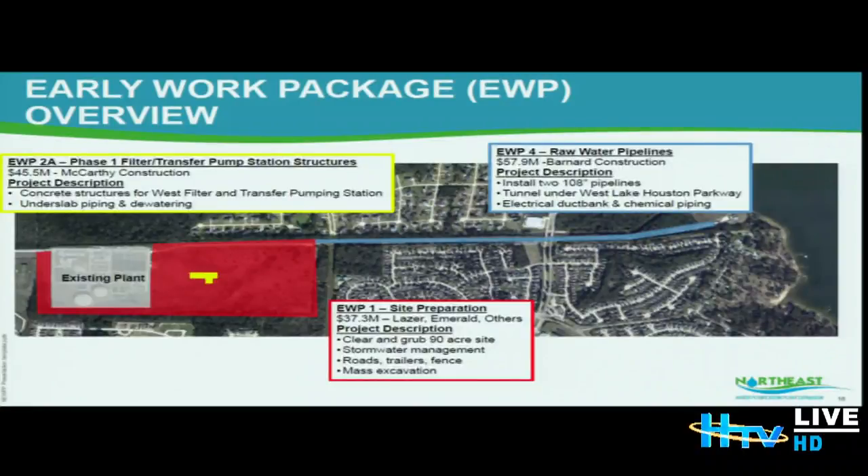Now we'll go into the construction status. To date we have had three early work packages. Early Work Package 1 is site preparation in the amount of 37.3 million dollars, which included clearing and grubbing of the 90-acre site, stormwater ponds, construction roads, trailers, and fencing. Early Work Package 2A is the installation of filters and transfer pump stations at 45.5 million dollars, including concrete structures for west filters and transfer pumping stations.